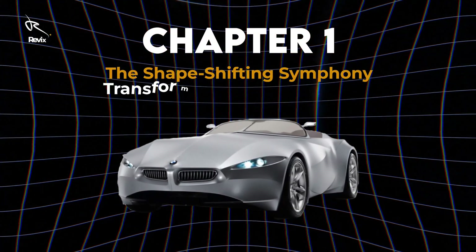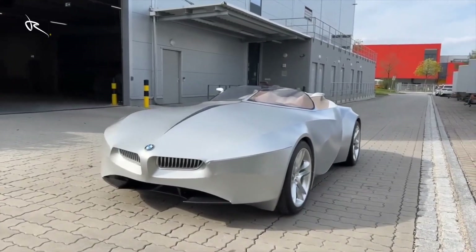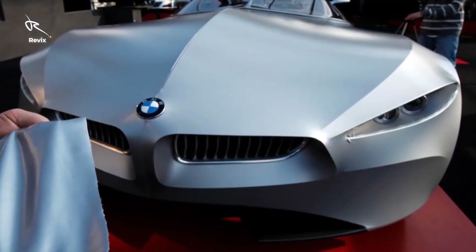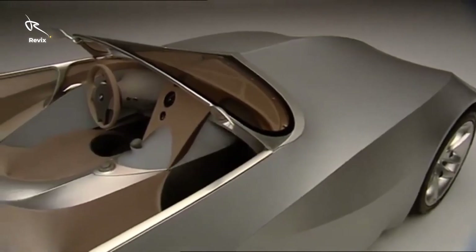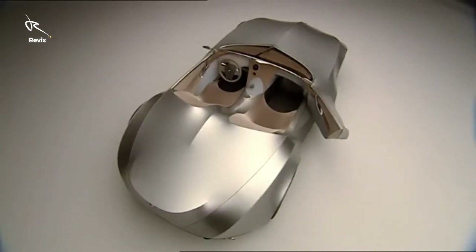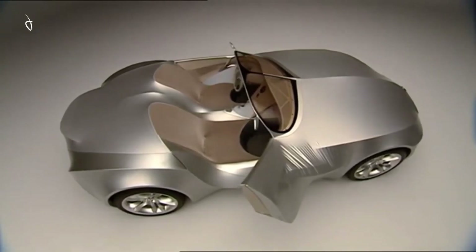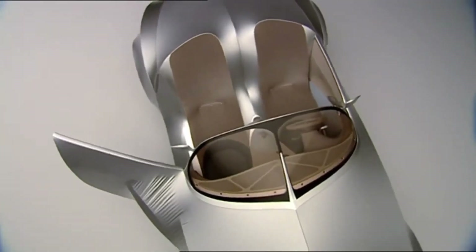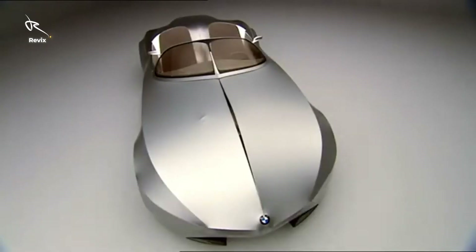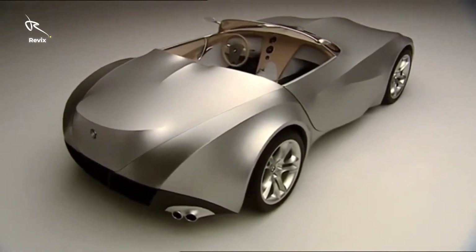Chapter 1: The Shape-Shifting Symphony. Transforming before your eyes. Ladies and gentlemen, behold the BMW Gina, where shape-shifting isn't just a sci-fi dream, but a reality. Picture this: a car that moulds and moves with liquid-like grace, thanks to its revolutionary fabric skin. It's flexible, it's alive, and it's beyond anything we've ever seen before. With a single gesture, the Gina transforms its body — aerodynamics at one moment, and a fierce beast ready to pounce the next.